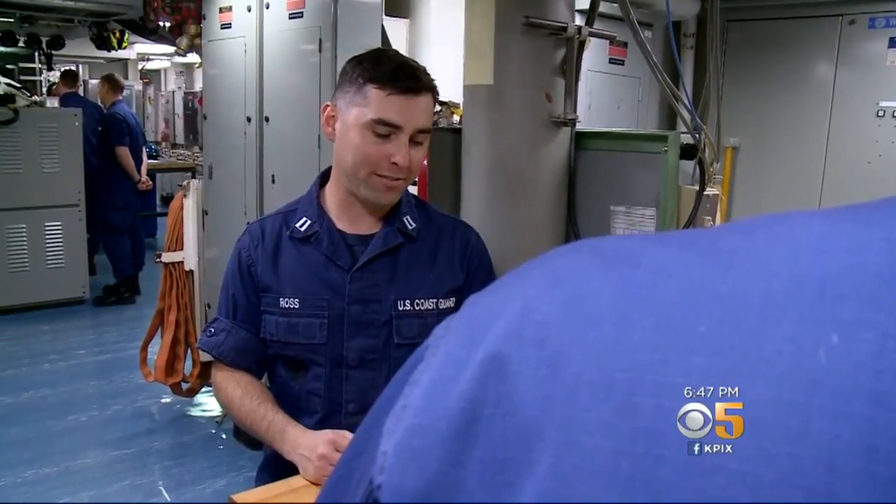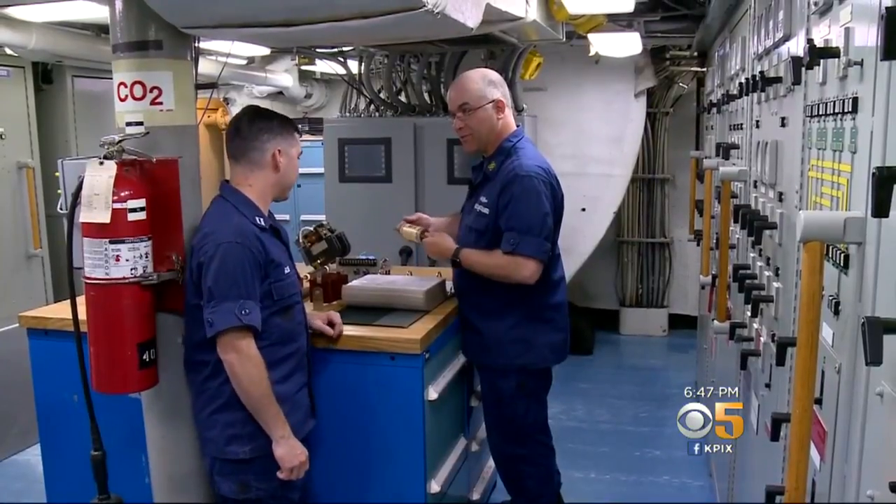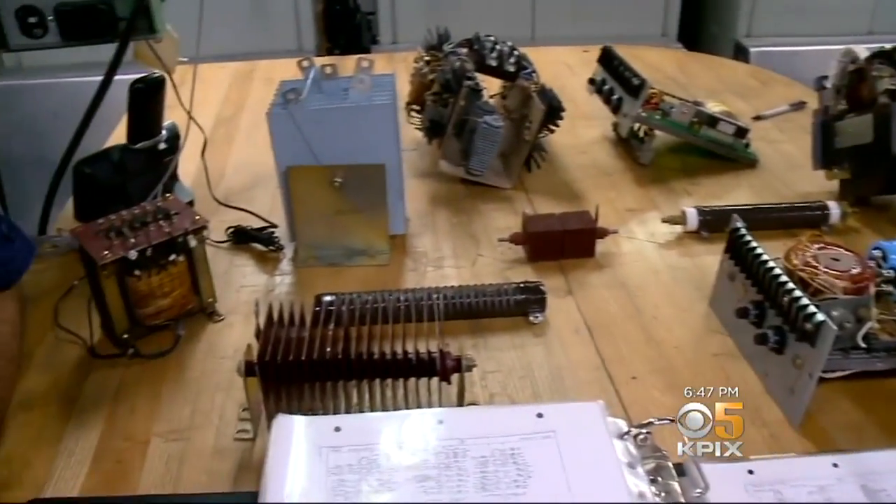It's Lieutenant Spencer Ross' job to make sure that doesn't happen. We get creative sometimes with homemade repairs. Sometimes we don't have the spare part on board with us, so we'll have to make our own spare part.